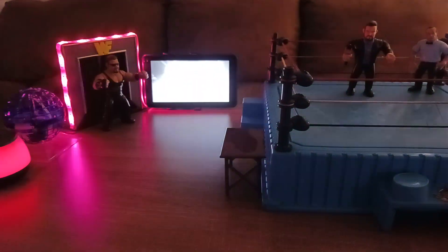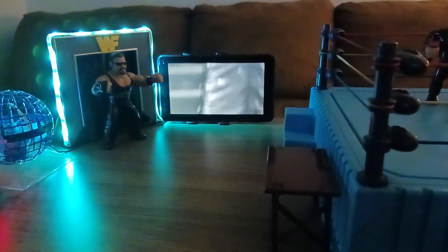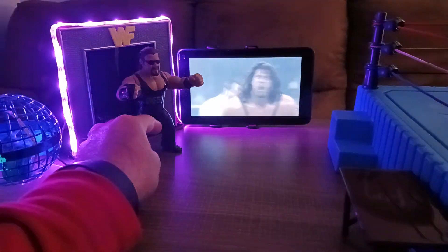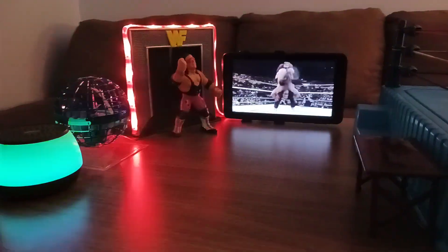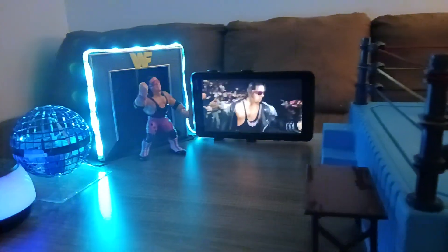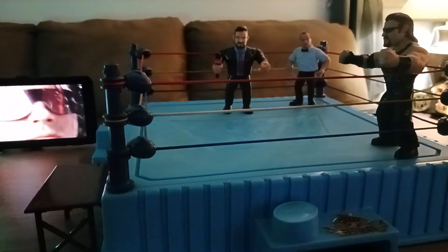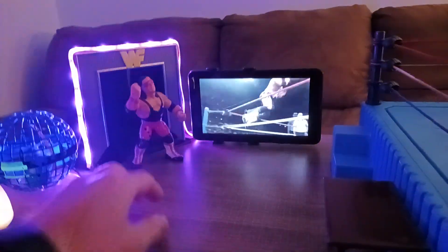Let's see if we can make something look like a kid's dream come true. We've got big Diesel coming out to the ring, of course with the Tron and all going. We'll get him set up in here and see who he's going to take on. Diesel's opponent is the Hitman — tell me this wouldn't be any little kid's dream come true. Diesel waiting in the ring there — this is a Retro against a Hasbro.